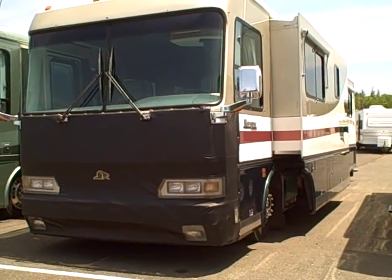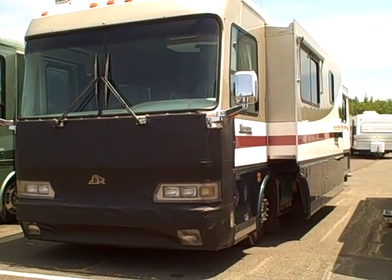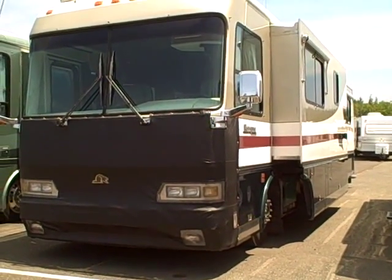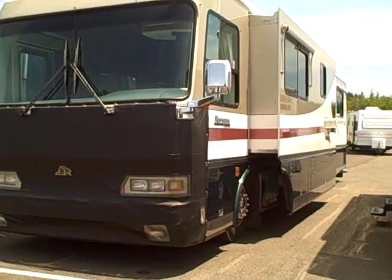Hi, this is Bob with Gibbs RV, and today we're looking at a 1998 Beaver Marquee 40-foot diesel pusher motorhome. This baby is powered with a 425-horse CAT diesel engine. It doesn't know what a hill is — all the power you ever want.